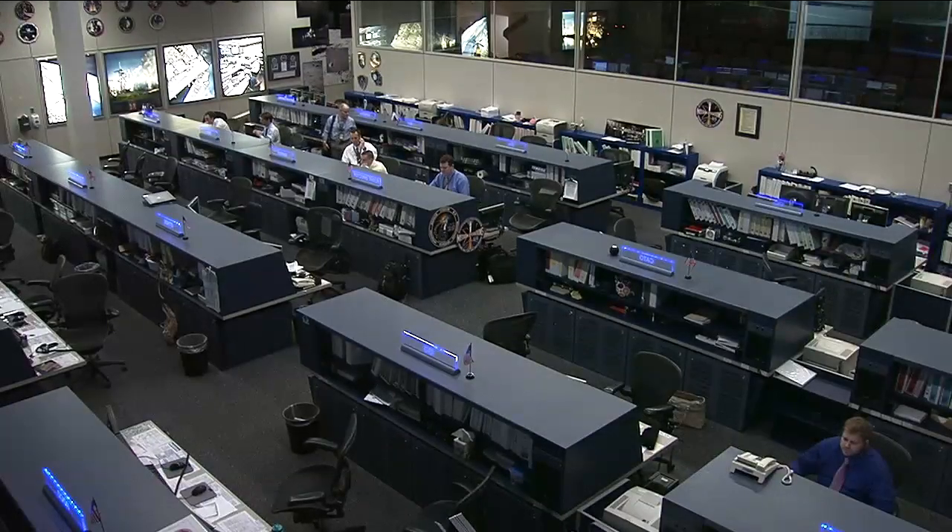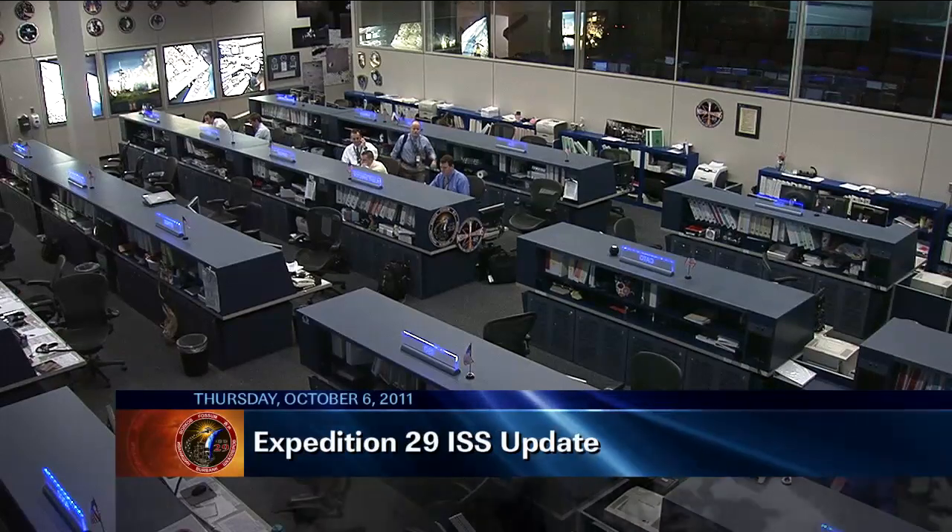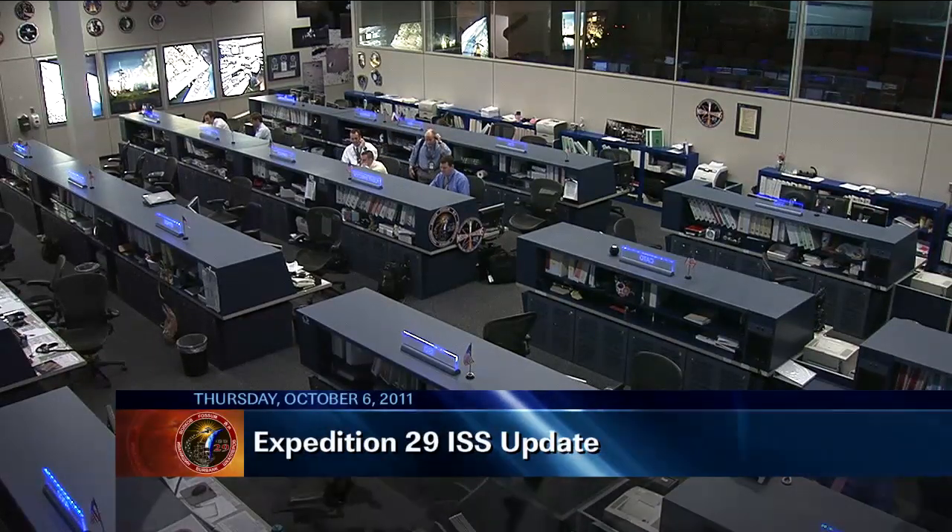This is Mission Control Houston. It's been a full day of science operations for the International Space Station's Expedition 29 crew.